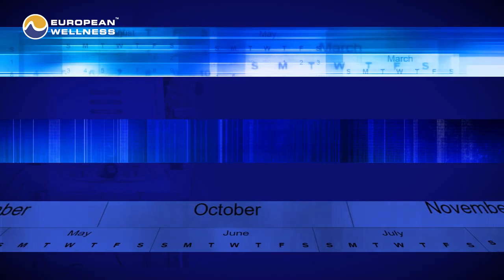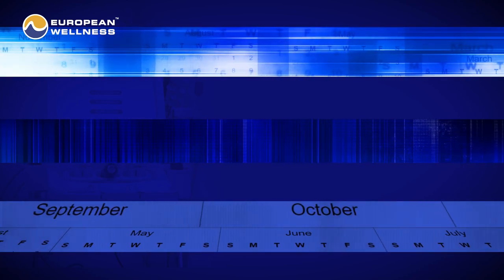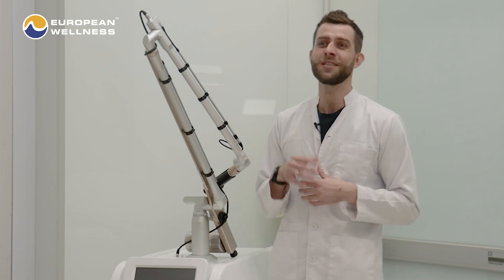You will see the results within days, as your skin's inherent regeneration ability will eventually show the effects of the treatment. Most individuals will see their first findings two to three weeks following the initial session. Up until the time of your last treatment or until the best results have been obtained, your results will keep getting better and better. You might see improvements sooner or later than other patients, depending on your treatment objectives.